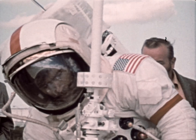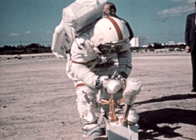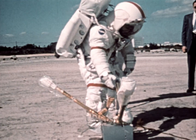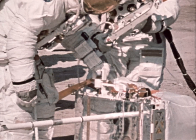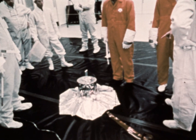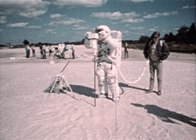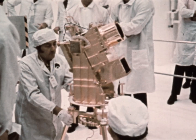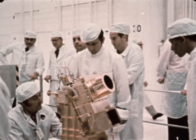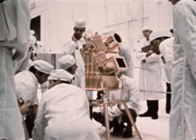Astronauts Young and Duke will spend 21 hours exploring the Descartes area of the moon during three separate trips out of the lunar module. They will set up a series of scientific experiments, including a seismometer to measure moon quakes, a drill to take deep lunar samples, and a special camera telescope that can be pointed outward toward distant galaxies and earthward for a look at the Earth's upper atmosphere.